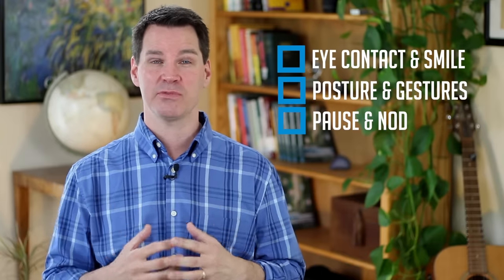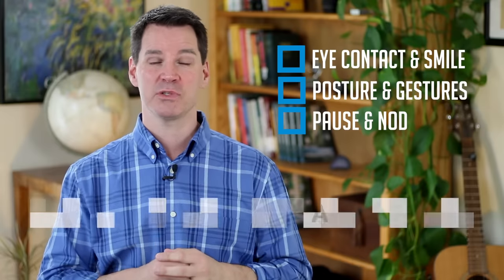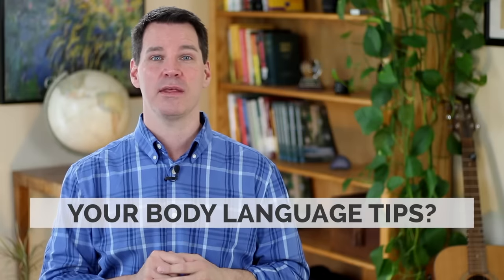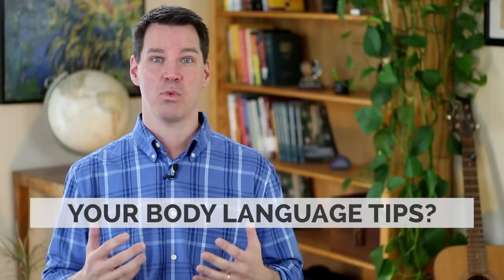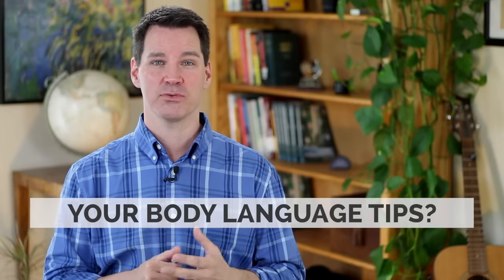Those are my three tips for improving your nonverbal body language when you're presenting, but I'd like to hear your tips. Question of the day: how do you recommend that we improve our body language while presenting? Please put your comments in the section below. I look forward to reading those. Thanks, God bless, and I'll see you in the next video.